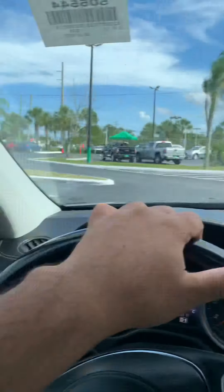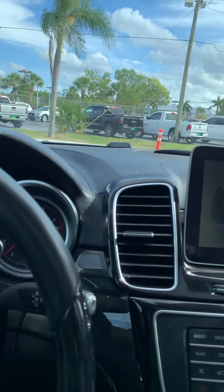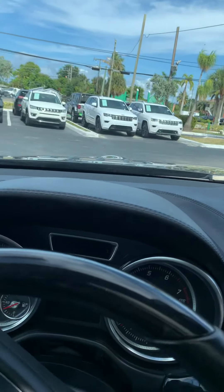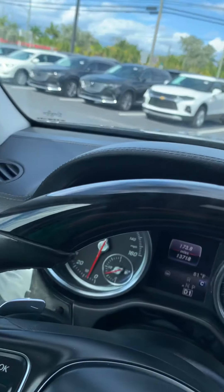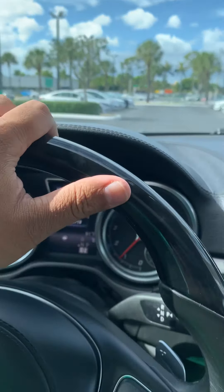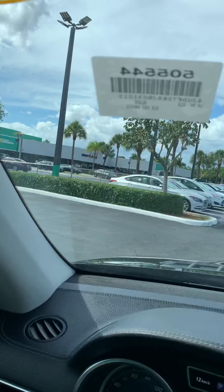It's a V8 engine, very smooth drive. Thank you for watching. Have a great day. Thank you.